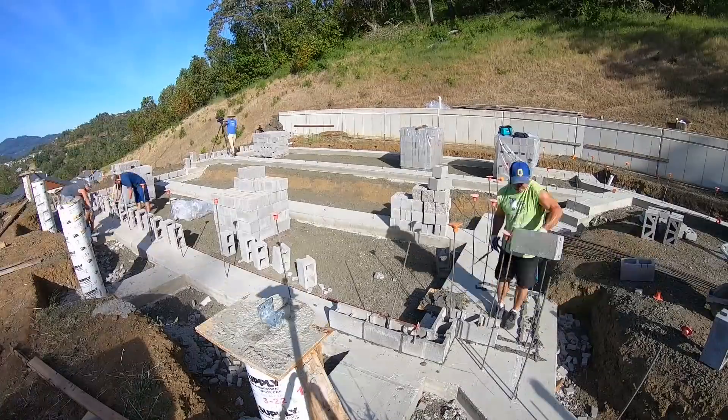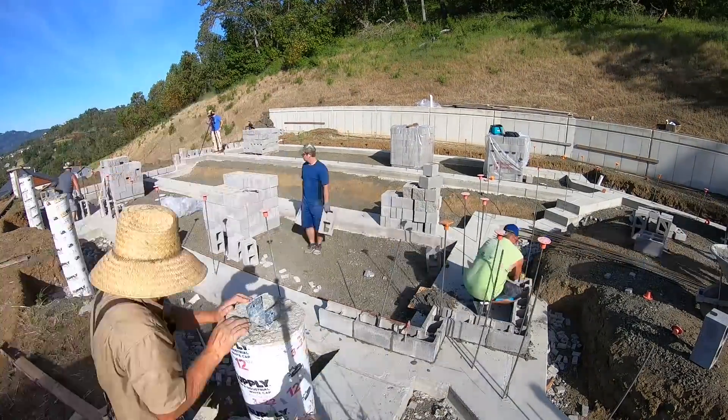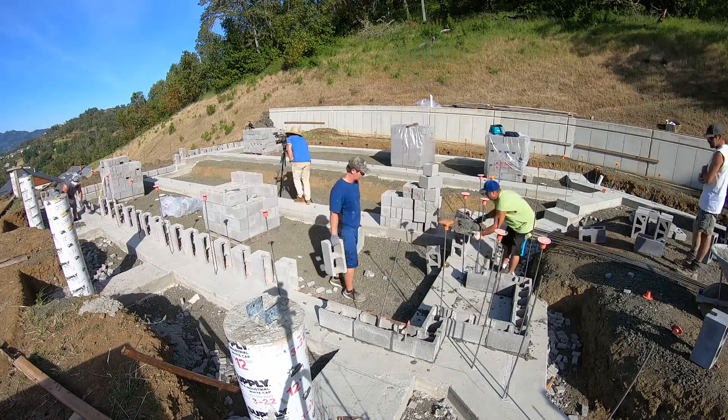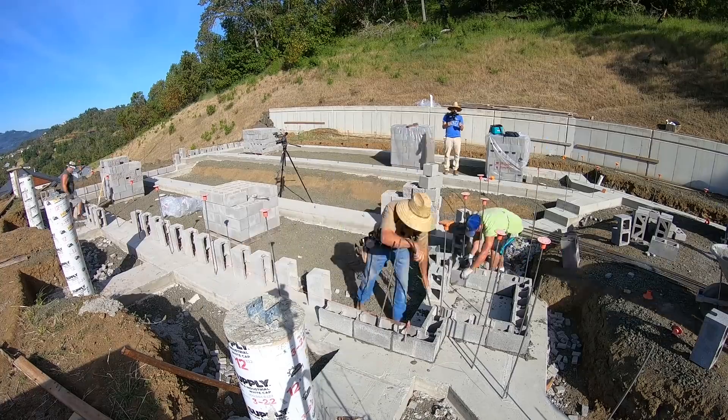Find some qualified help. As always, thanks for watching Essential Craftsman — and keep up the good work.